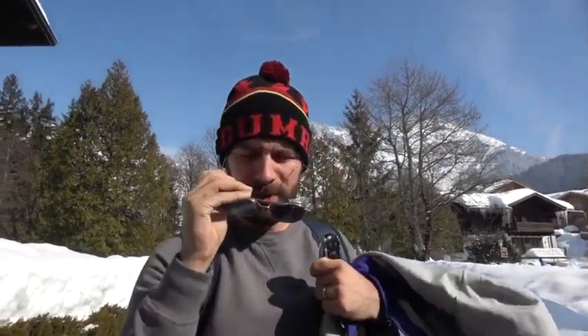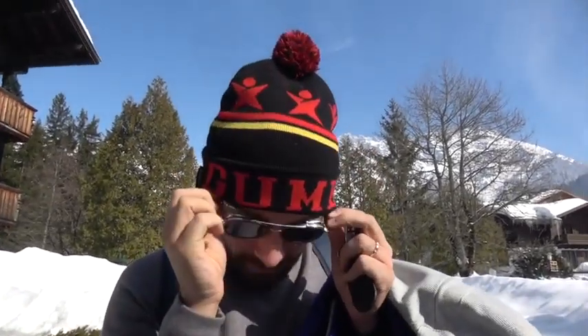Good morning. Welcome to Austria. You have to forgive me while I'm trying to put my glasses on under my fresh new gumball hat. So if you tuned in last time, we were with the V8 Bentley Bentayga in Kitzbühel, Austria, which is about a 45 minute drive down the road here.